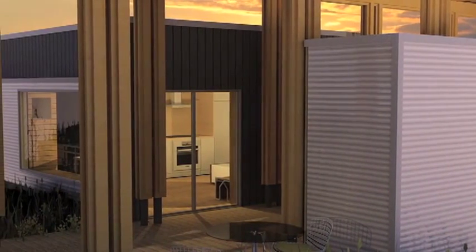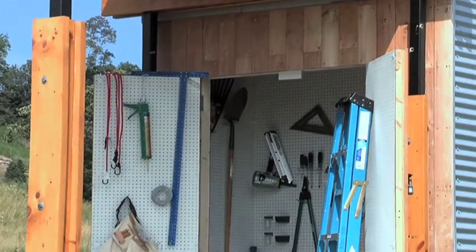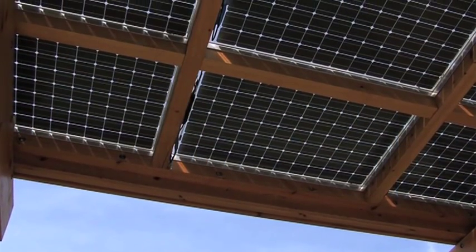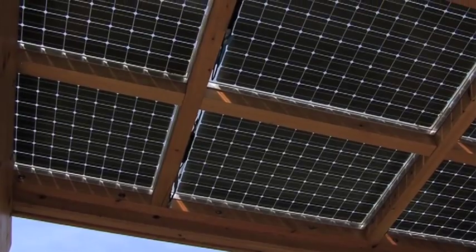We really wanted to integrate our technology into the architecture, and that's happened in every aspect of the building. We wanted to make sure that, especially with our solar panels, they were actually integrated into the architecture and not just attached to a roof. We have the great porch, which is covered with a bi-facial canopy — something you experience from underneath, but it also produces energy.